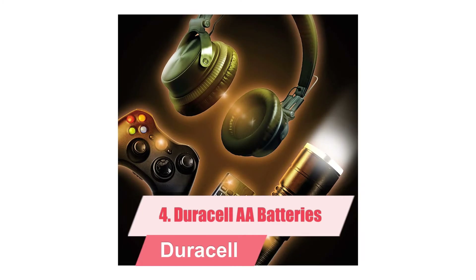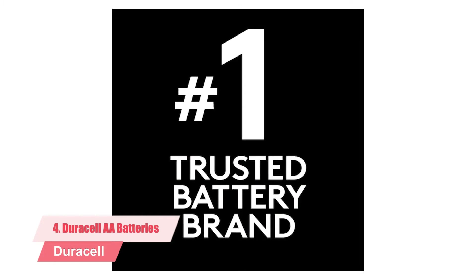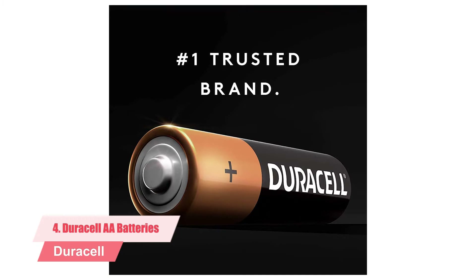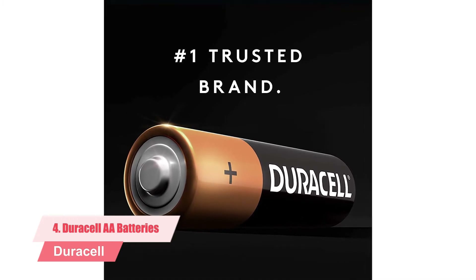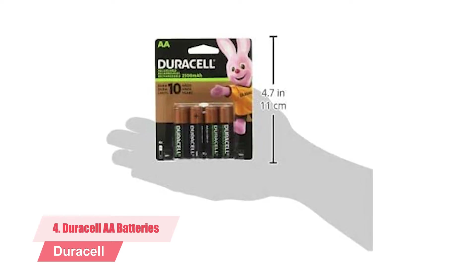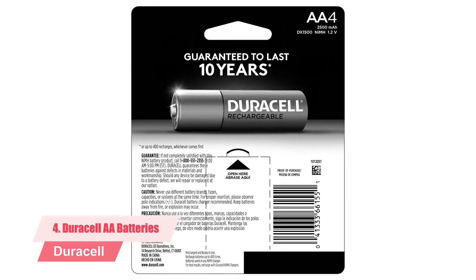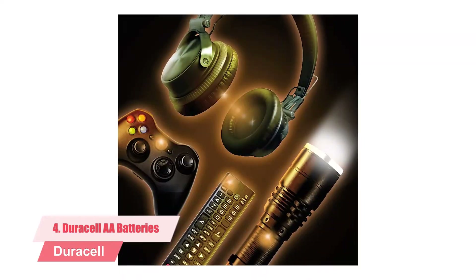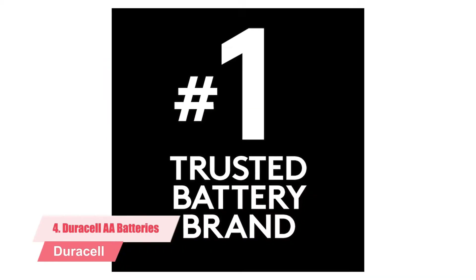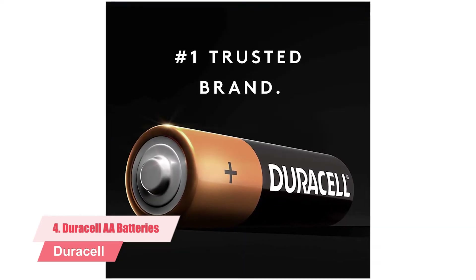Number four: Duracell double-A batteries for solar lights, 4-pack. First, these rechargeable batteries can store their charge for a long time — the manufacturer says they can keep charge for 10 years in storage, so you can buy them for a survival kit, backup, and most importantly for your solar lights. They have a high capacity rating of 2450 mAh, so they can power solar lights with many LEDs — more than 40. The batteries are versatile and can be used for Xbox remote controllers, toys, flashlights, and other devices.